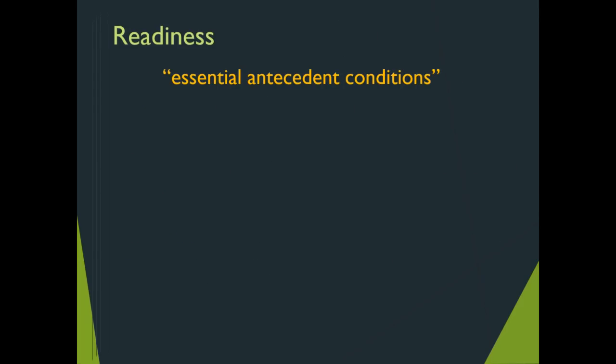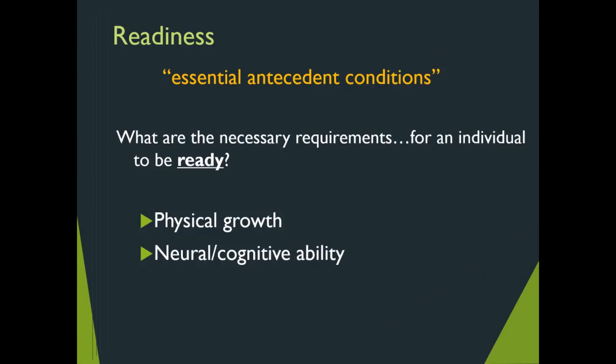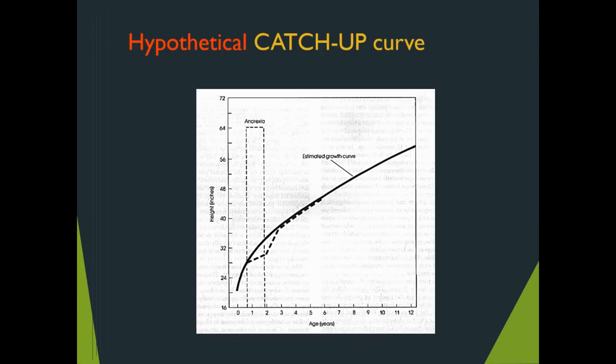In detail, readiness alludes to essential antecedent conditions — in other words, what makes you ready means the weakest link is now in place. The necessary elements for an individual to be ready include physical growth, neural and cognitive ability, and motivation. Neural and cognitive ability was discussed in module three; cognition and motivation are subsumed in module four when we talked about affective and socializing agents; physical growth will be discussed in a later module.